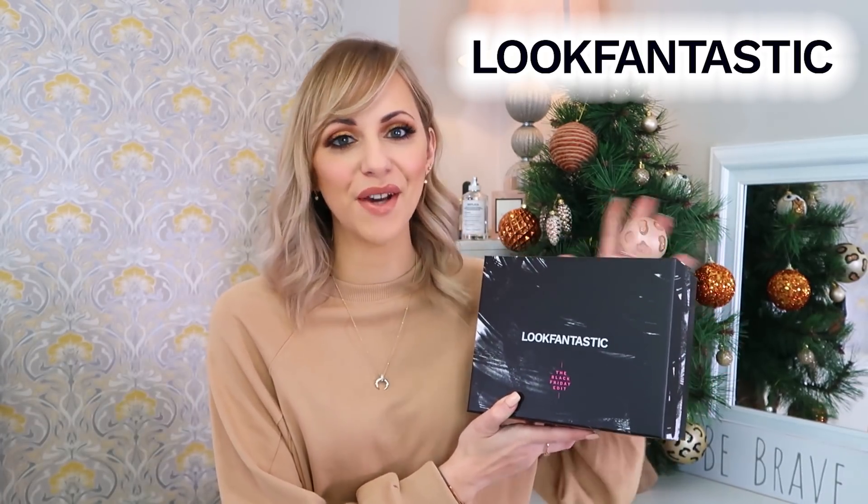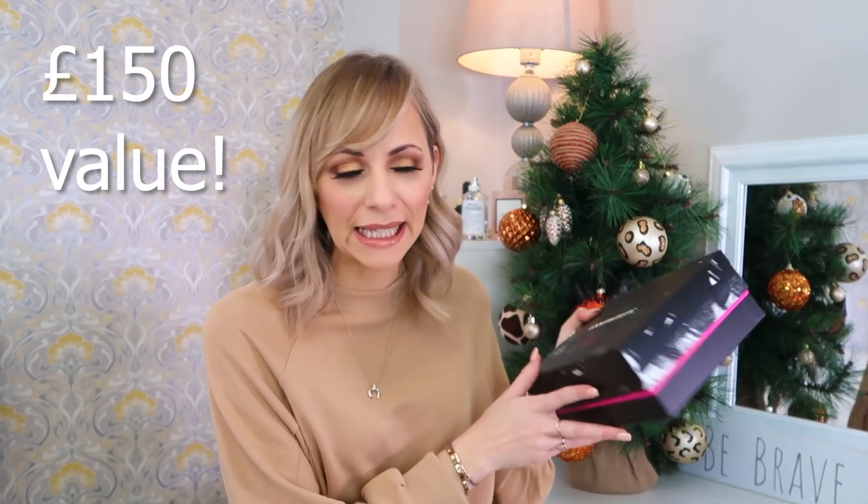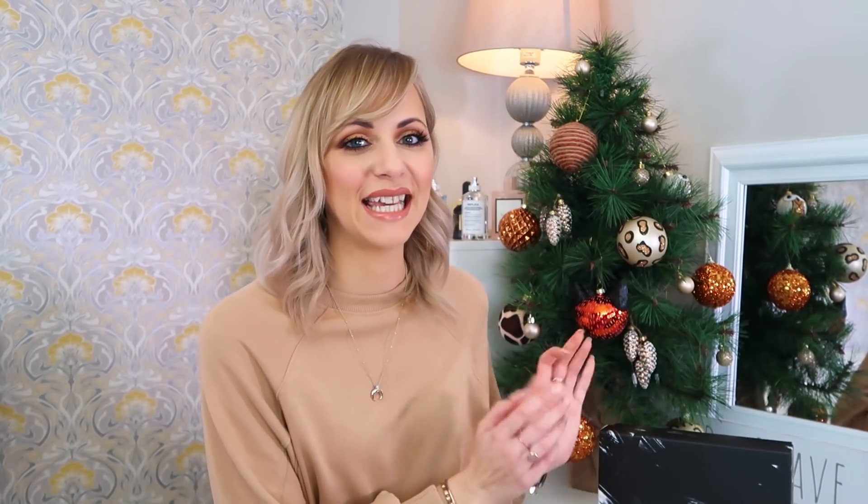In today's video we're going to be unboxing the limited edition Look Fantastic Black Friday edit, which I'm very excited about because this is worth £150. There's £150 worth of goodies in here that we are going to explore together. You can pick it up for £35 if you are a non-subscriber, but if you are a Beauty Box subscriber you can get it for £30, so effectively getting £150 worth of beauty for just £30.